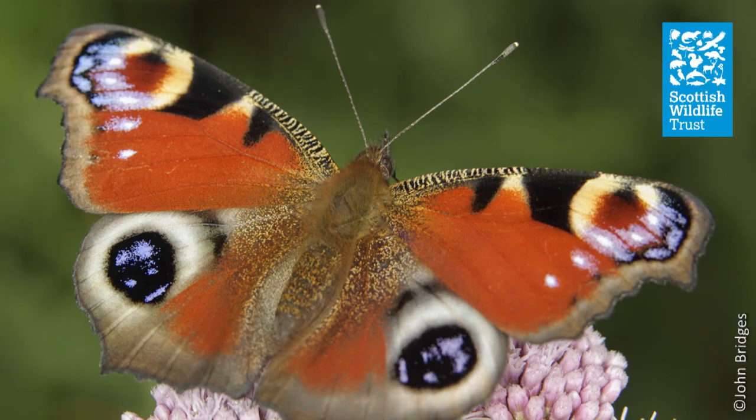Peacocks emerge from hibernation in March or April, depending on how favourable the weather is, and after breeding, the new generation emerges in late summer, meaning this is a species that can potentially be seen at any time of year.